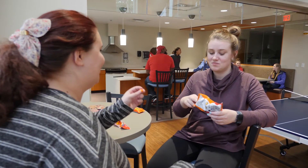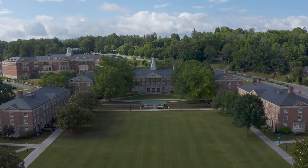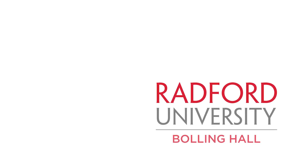For those who like to bike, you can store your bike in a safe, secure area on-site. Bolling Hall is near the many shops and restaurants along Tyler Avenue, and a short walk from beautiful downtown Radford.